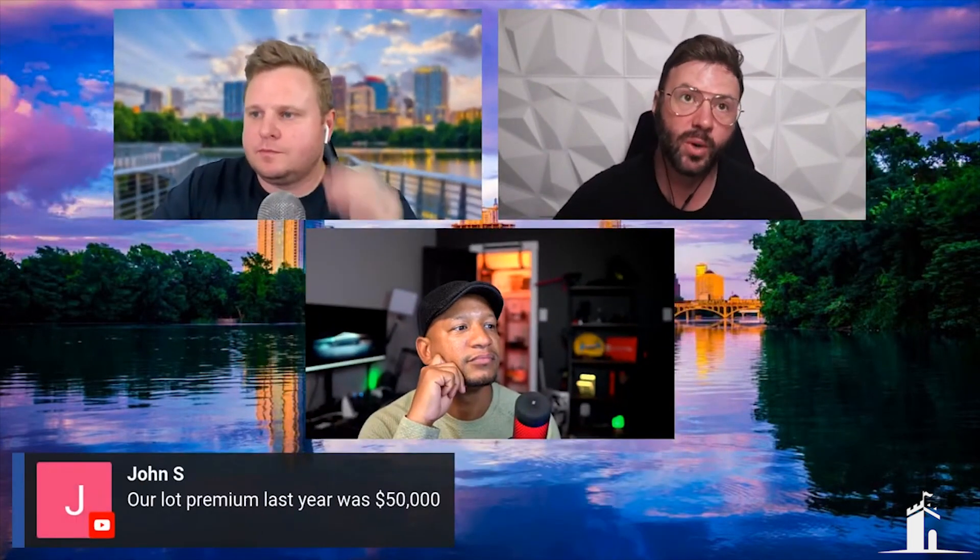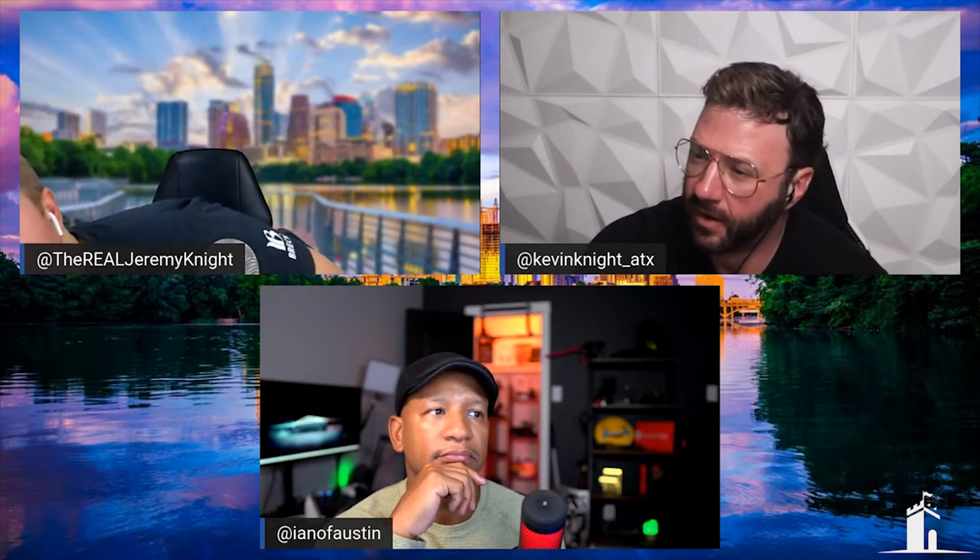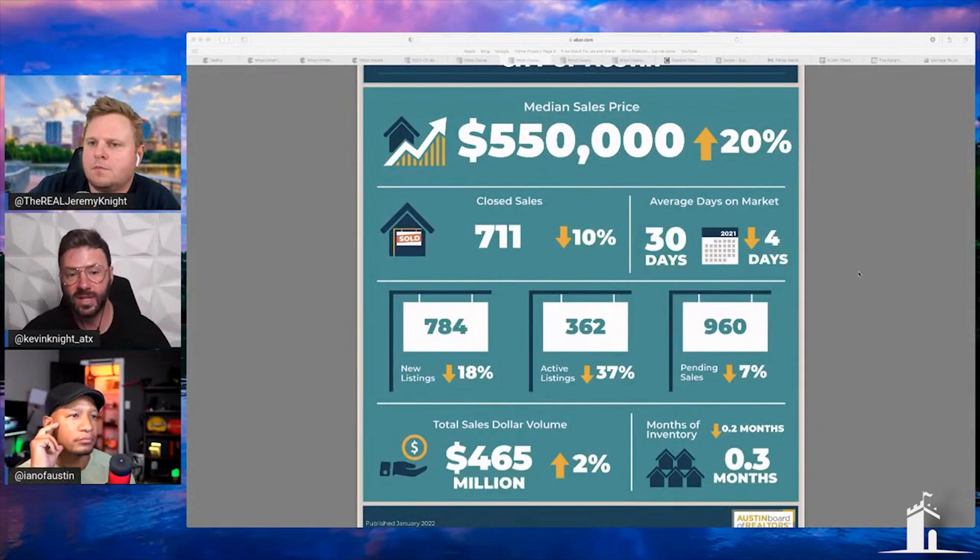A $5,000 difference is only about a 0.9% difference in price, so more important than that dollar amount is the change in months of inventory. We went from 0.5 months in December to 0.3 months in January — a decrease — but there were also 10% fewer listings and five percent fewer closings when looking at the MSA. We're at a net negative 8%.